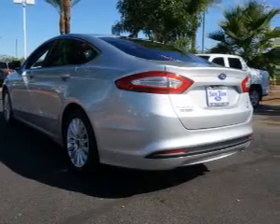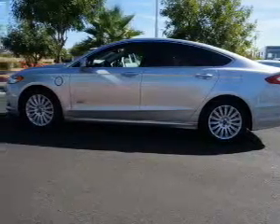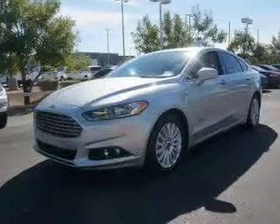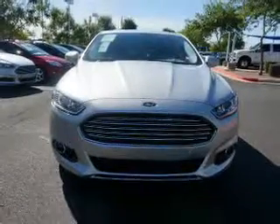Anti-lock brakes. Inside you'll find leather seats, Bluetooth connectivity, digital radio, Sirius XM satellite radio, auxiliary input, steering wheel controls, a premium sound system, and automatic climate control.